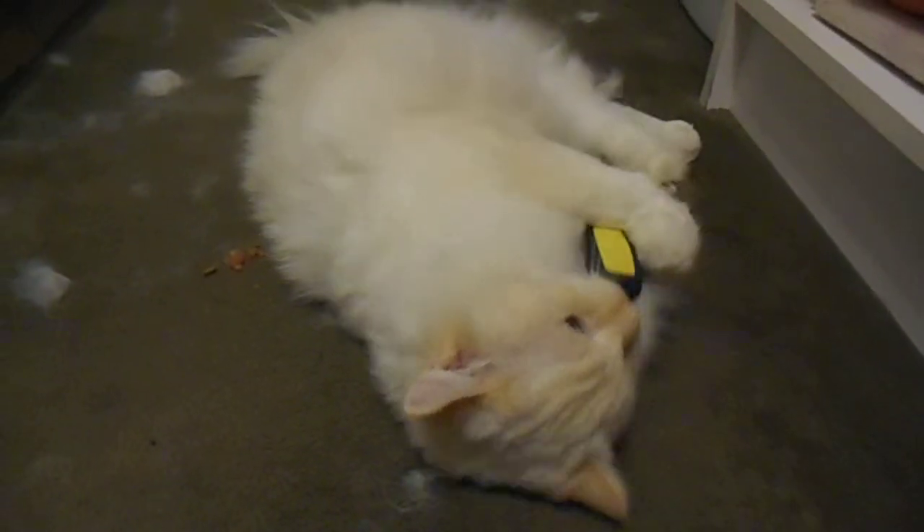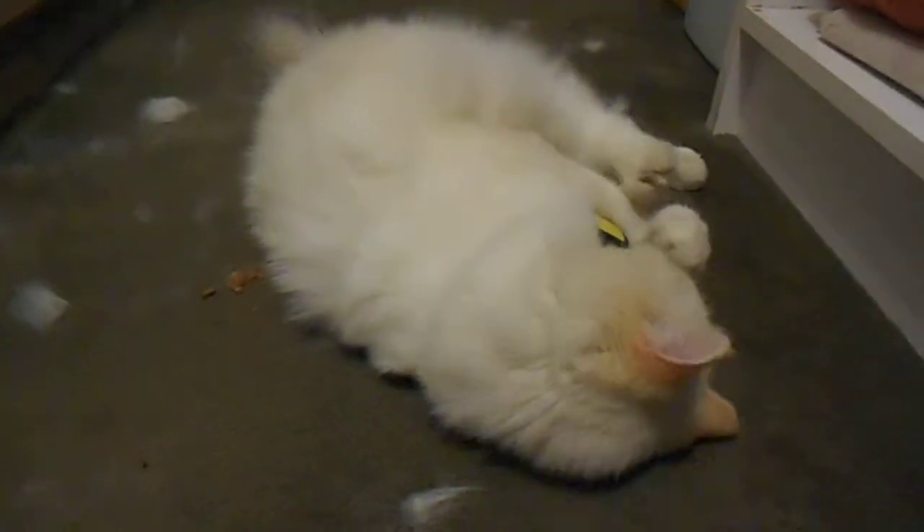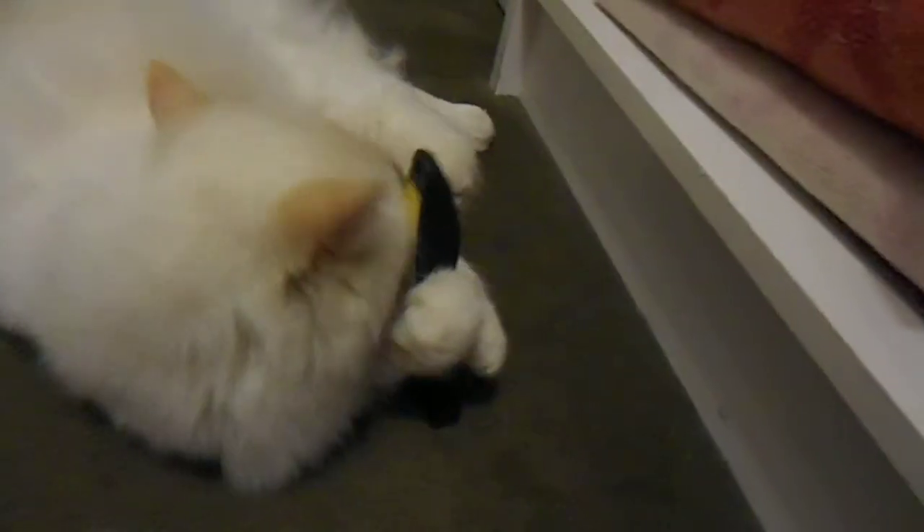Don't you, Pumpkin? You like it? Oh, see? She's done now. You get that, Pumpkin. You tell it — it took all your fur off.